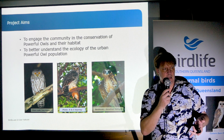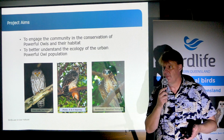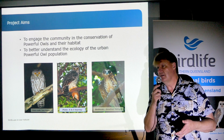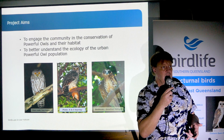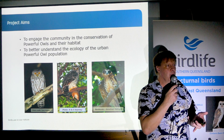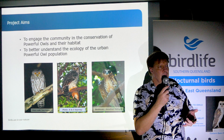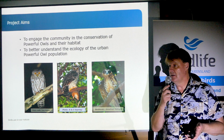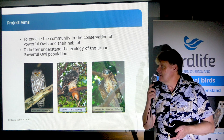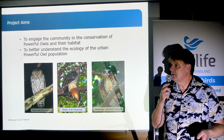The great thing about that is we can give stories about the Powerful Owl to the media, and they're happy to run coverage of cute little owls. We can piggyback messages on the back of that about the importance of retaining large tracts of forested land, the importance of retaining hollow-bearing trees — trees that are 100 to 500 years old that much of Australia's wildlife requires, including the Powerful Owl.